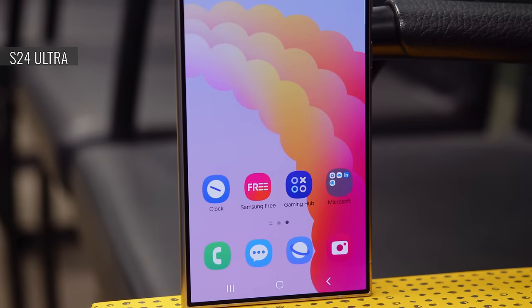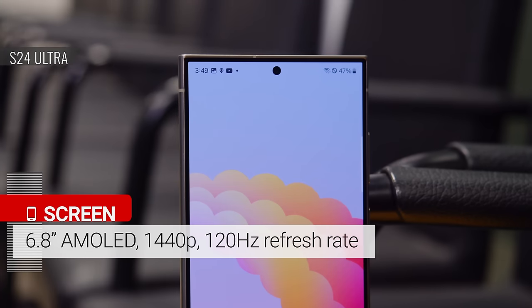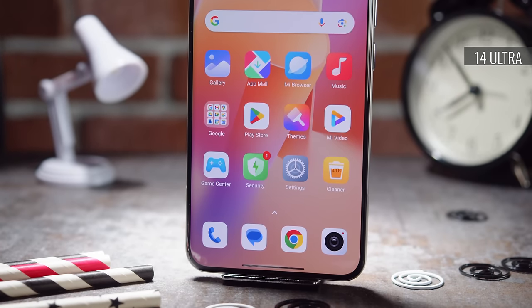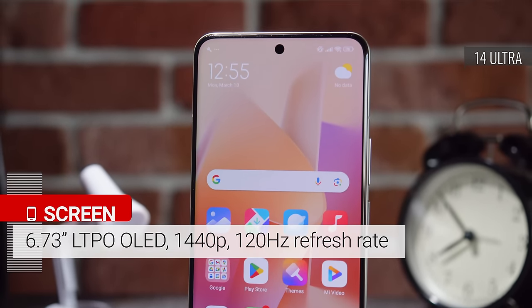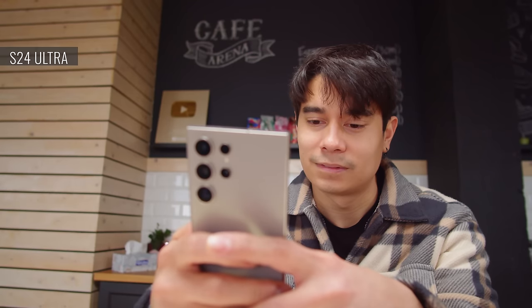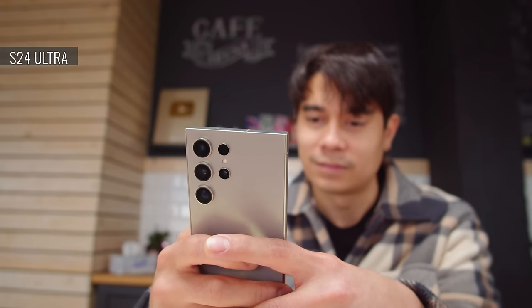The OLED screens of these two flagships are very similar, but at 6.8 inches, the Galaxy's is slightly bigger and is protected by Corning Gorilla Armor glass. The Xiaomi's display is 6.73 inches, also a 1440p LTPO panel with a 120Hz refresh rate, protected by Xiaomi Shield glass. While the glass of both displays should be plenty durable, the S24 Ultra's has one advantage — it's less reflective, providing less glare and better visibility.